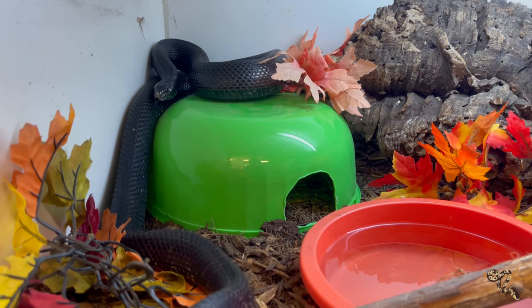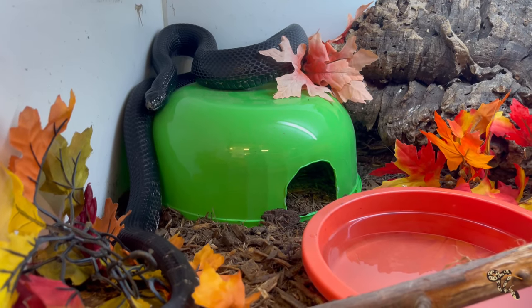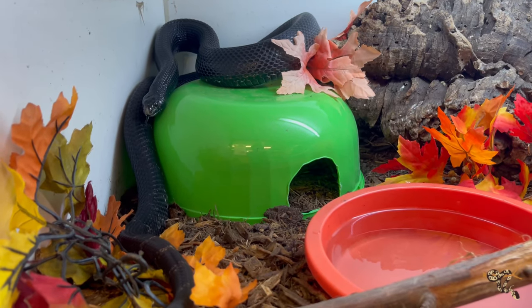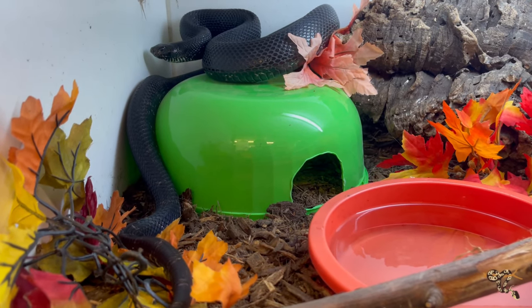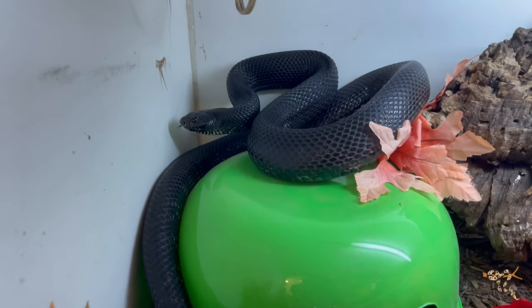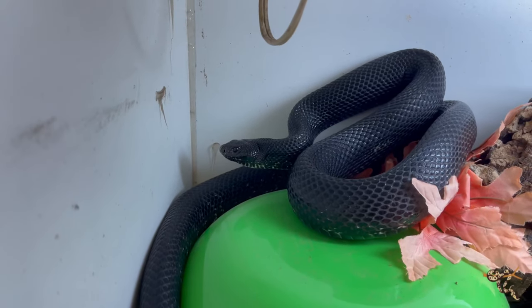Hey everyone, I just wanted to do a quick POV kind of cage update. He was doing really good until the minute I got the phone out to record, and now he's grumpy. If you haven't noticed or figured out or guessed exactly what kind of snake this is, this is our male black pine.